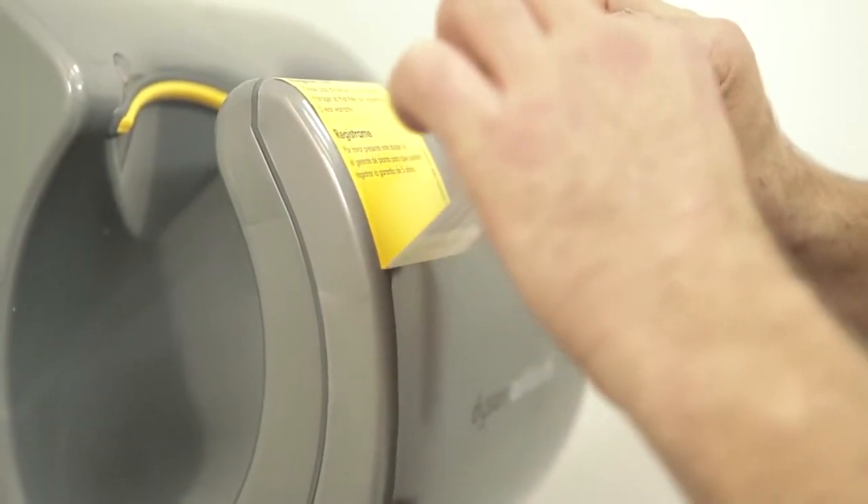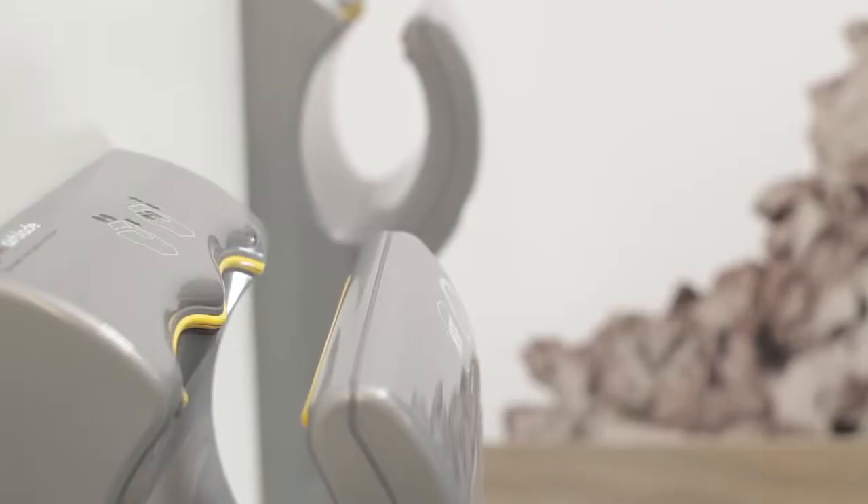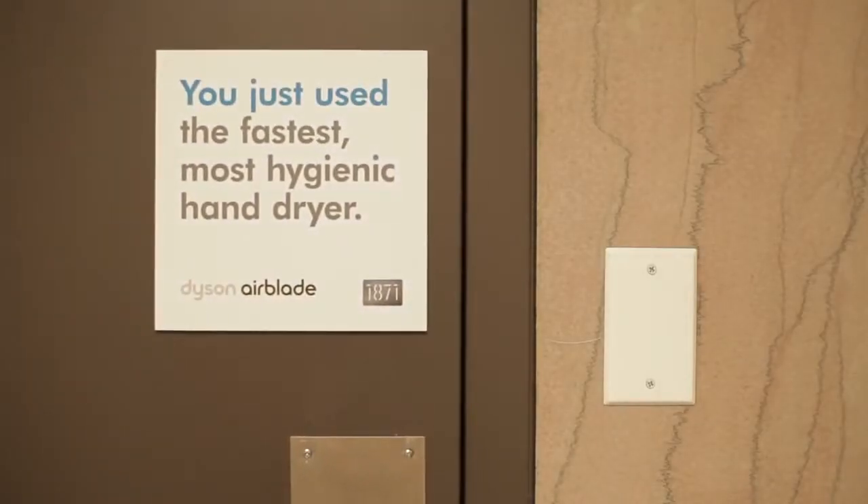The advantages of having Airblades is that it keeps our bathrooms cleaner longer, and it also helps on maintenance and supplies cost, and people love them because they work great. We're so glad that we made the switch.